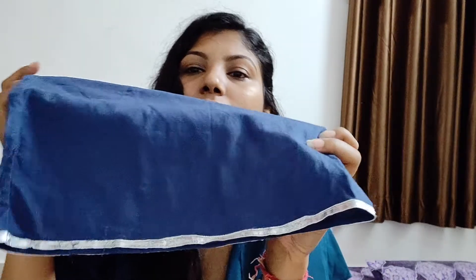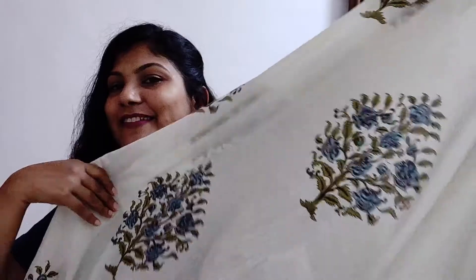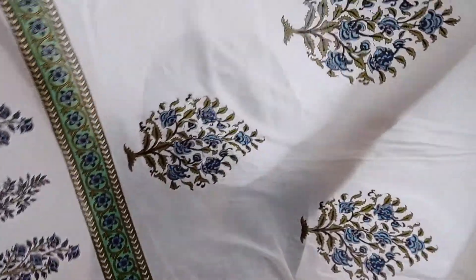The kurta has ruffled sleeves. The palazzo has a very elasticated waist, and at the bottom it has silver lace detailing. The dupatta is really nice and very contrasting — it also has silver lace going on it. Isn't it beautiful? I really love the dupatta. This whole set is beautiful.